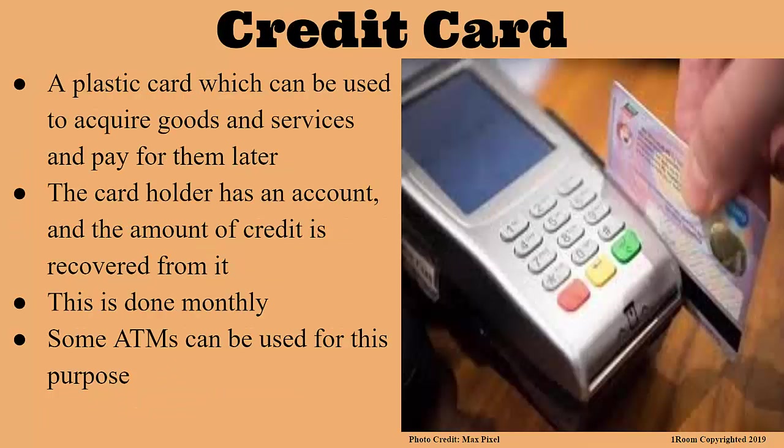Now, the last one is the credit card — that plastic card that you can use to acquire goods and services and pay for them later. The credit card holder must have a credit card account. Every time the card is used, the bill is sent to the credit card account holder and the amount is recovered at the end of the month. Can a normal ATM card be used as a credit card? Just some of them, not all.